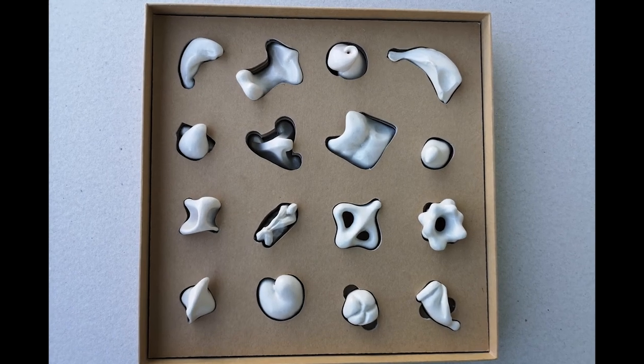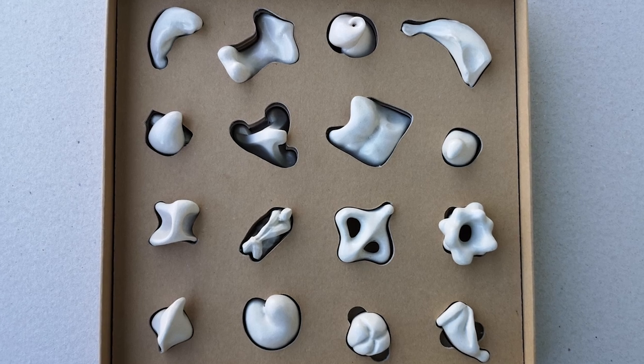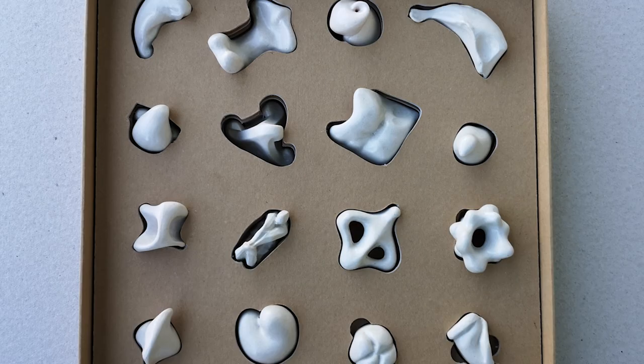In terms of morphology and typology, the sculptures are organised in three groups: cognitive, amorphous and gestalt shapes.